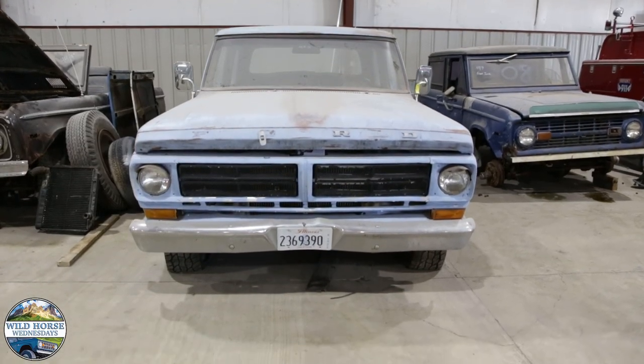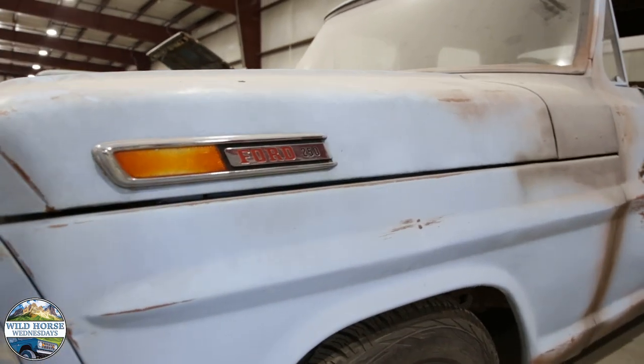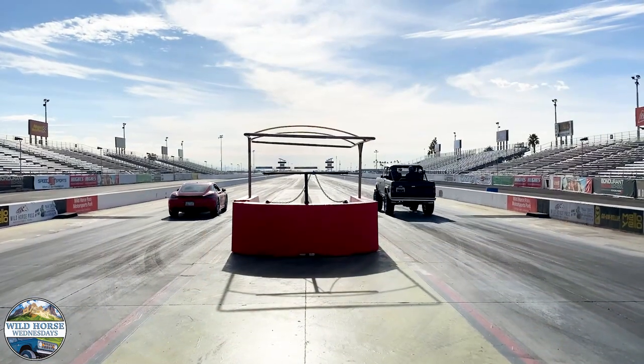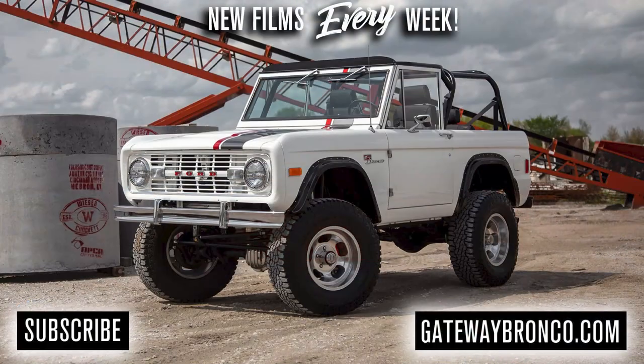If you'd like to learn more about this new development licensed by Ford Motor Company to build the F-Series truck, reach out to us directly or visit gatewaybronco.com. Thanks so much for joining Wild Horse Wednesdays at Gateway Bronco. I'll see you next time.